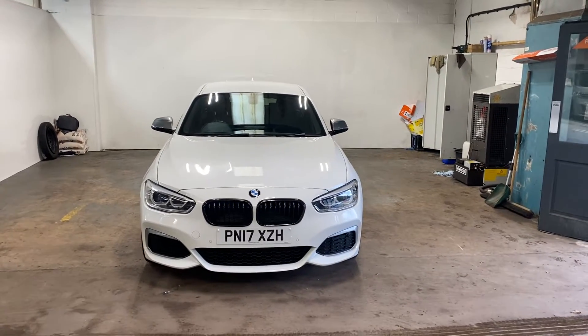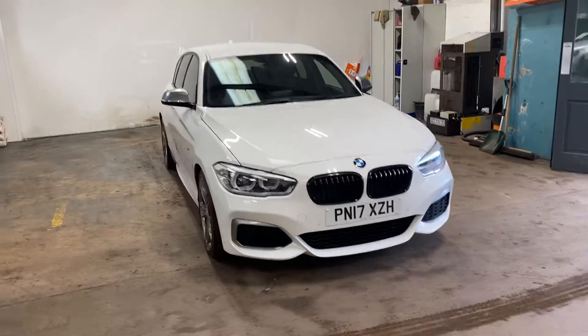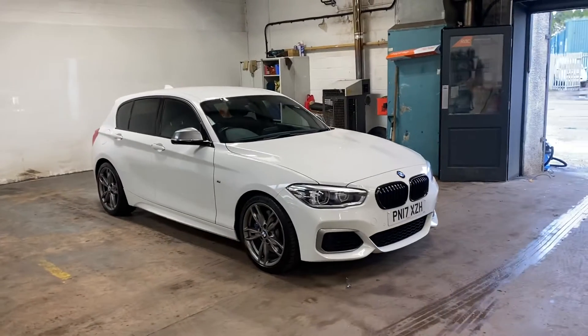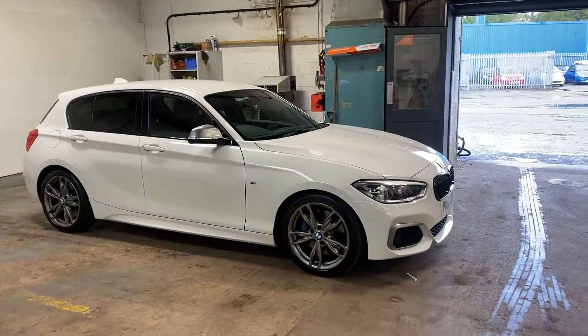Hi folks, Stephen Lindsay here from East Colbride Used Car Centre. Just going to do a walk-round video presentation of this BMW 140i Navigation. Really nice car in the alpine white with the graphite alloys.